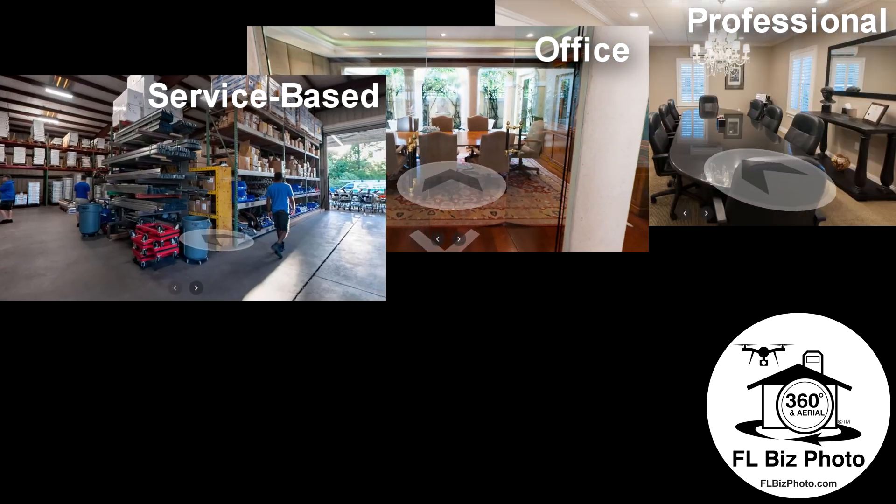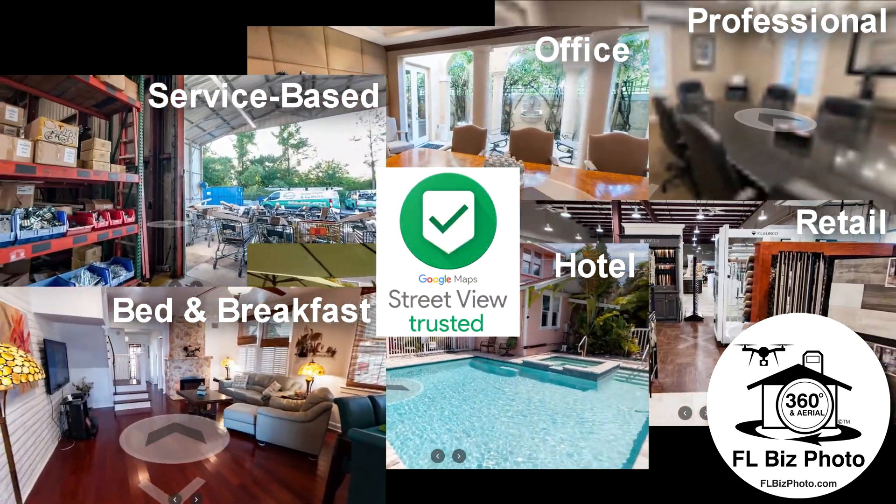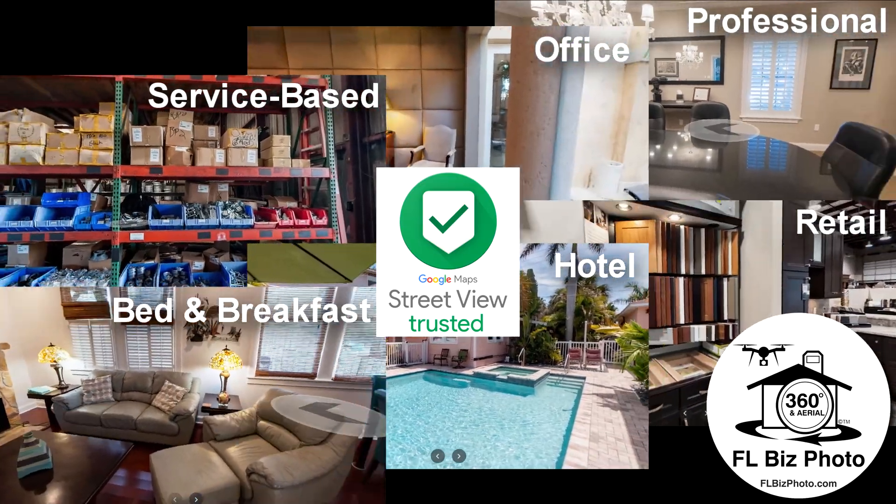Perfect for any business, a virtual tour conveys professionalism while increasing interest from potential customers. Their one-time cost, with years of usability, creates a one-of-a-kind marketing opportunity.